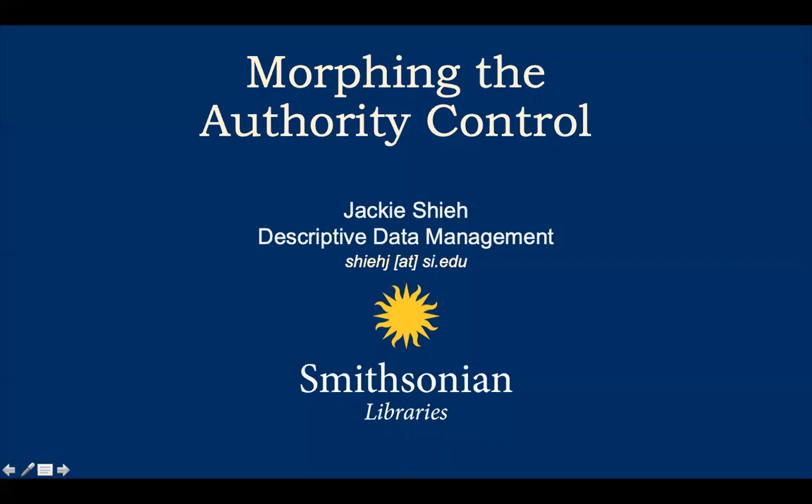Hi everyone, thank you for coming. In this session I'd like to share with you the Smithsonian Library's efforts in looking for new ways to manage identity for its collections with authority data in a linked data environment.